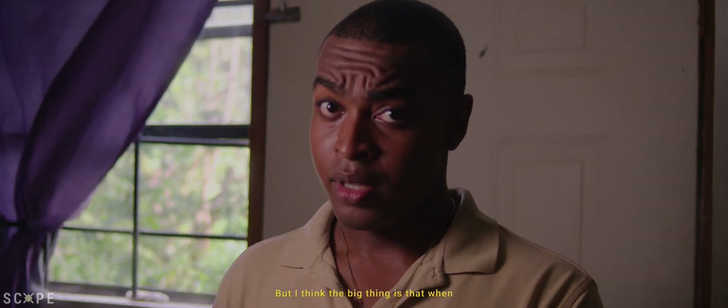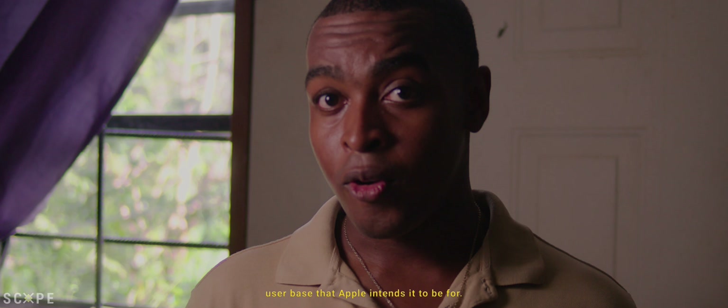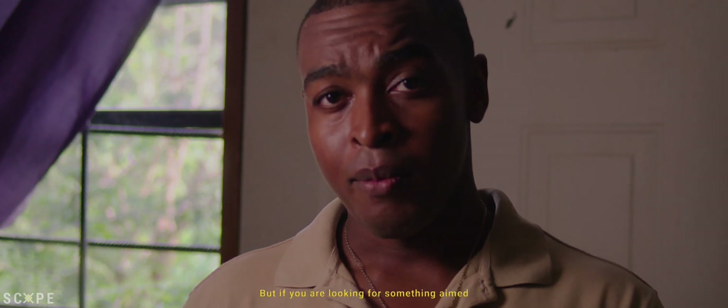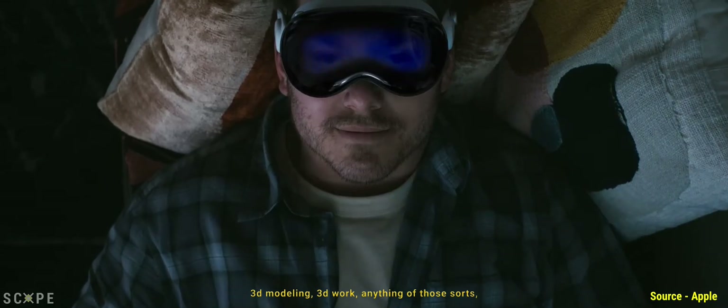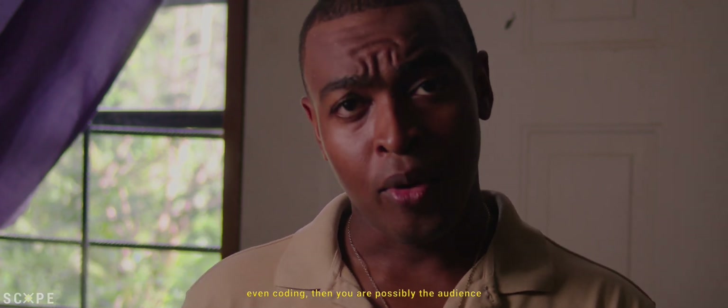The big thing is that when it comes to this device, it's more about the user base that Apple intends it to be for. If you want to play video games and just have a fun time, don't get the Apple Vision Pro. But if you are looking for something aimed at productivity, video editing, graphic design, 3D modeling, 3D work, or even coding, then you are possibly the audience for the Apple Vision Pro.